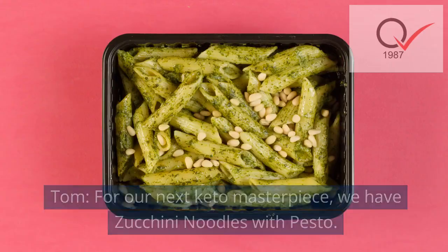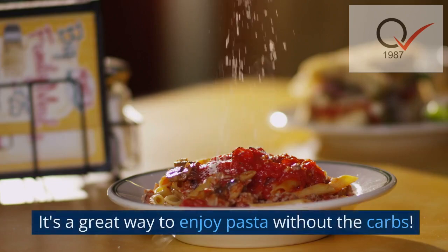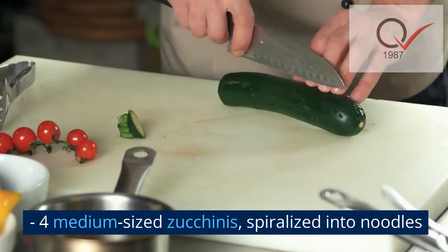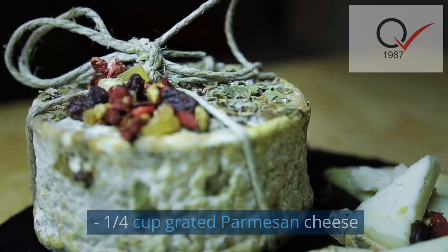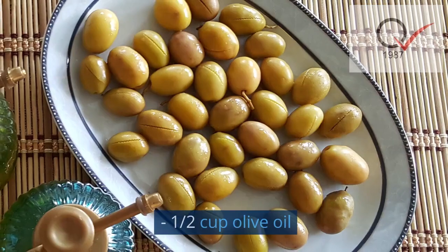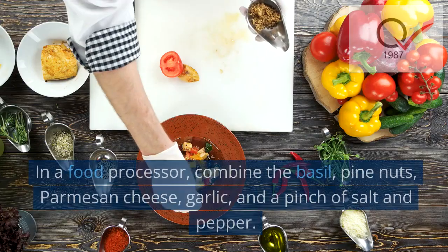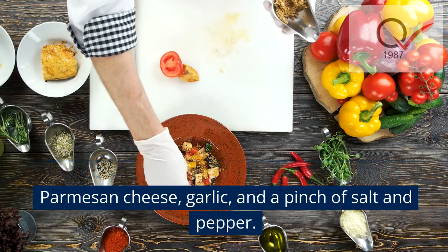For our next keto masterpiece, we have zucchini noodles with pesto — a great way to enjoy pasta without the carbs. Ingredients: four medium-sized zucchinis spiralized into noodles, one cup fresh basil leaves, one quarter cup pine nuts, one quarter cup grated parmesan cheese, two cloves garlic, one half cup olive oil, salt and pepper to taste, and cherry tomatoes for garnish.